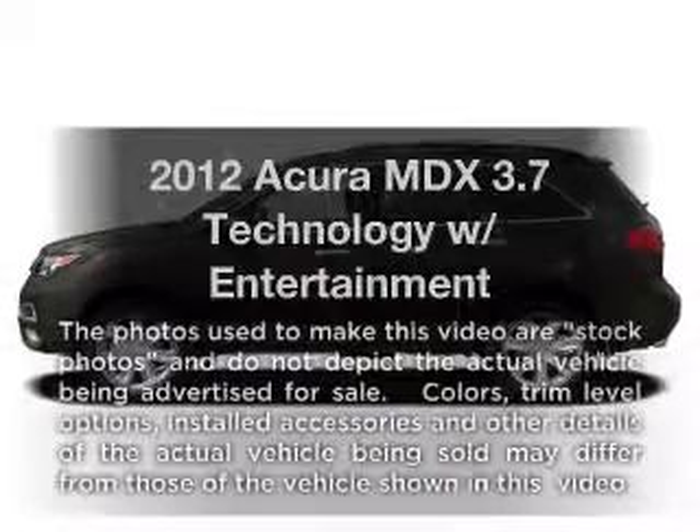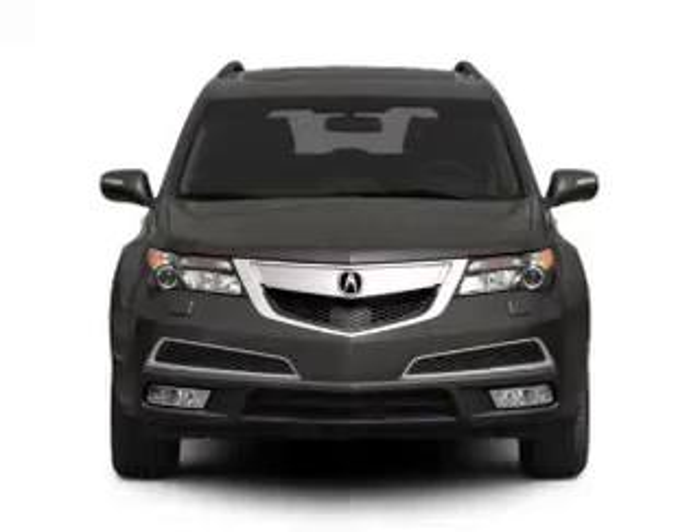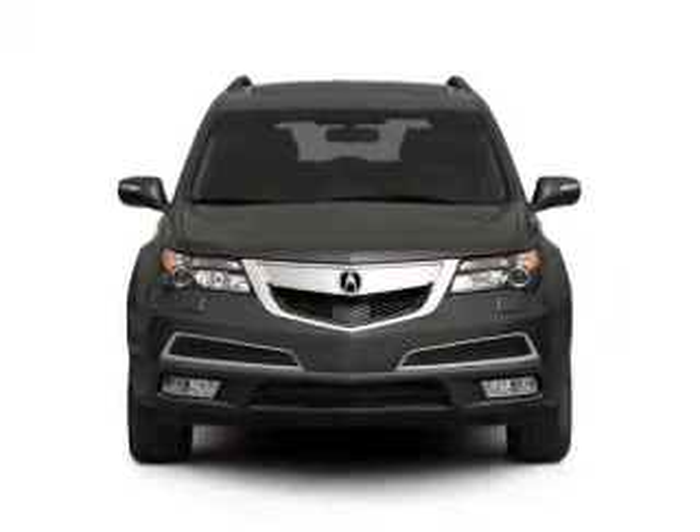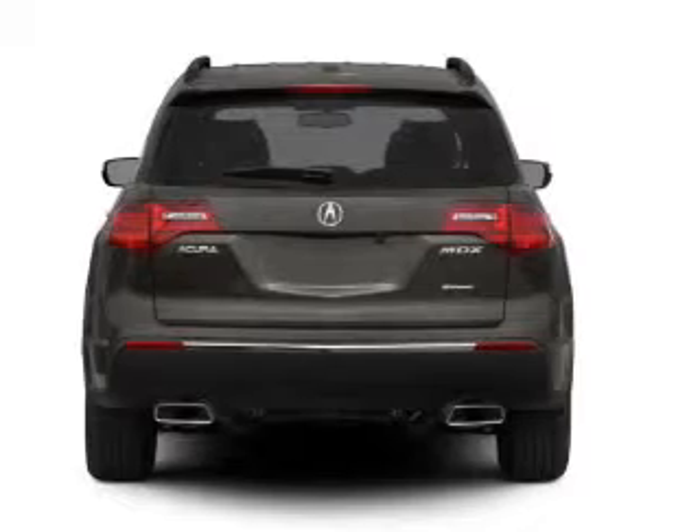Check out this 2012 Acura MDX. Travel the roads in style and comfort in this great vehicle, with a solid 6-cylinder engine driven by a 6-speed automatic transmission.